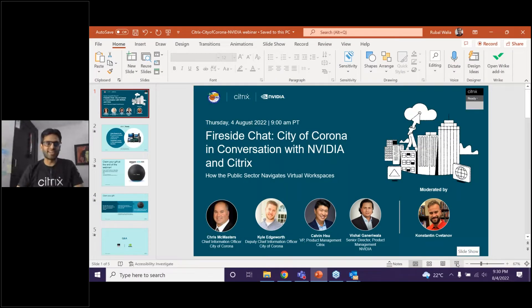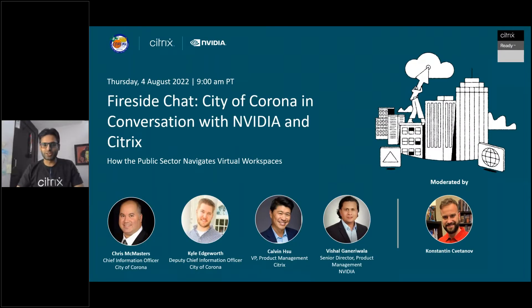Hello, everyone. A very warm welcome on behalf of the whole Citrix Ready as well as NVIDIA team. I'm delighted to bring you a very exciting webinar today. We've got a joint customer with NVIDIA and Citrix, City of Corona, and we have two great gentlemen on our webinar today. We'll be talking about how they've used a combination of NVIDIA and Citrix technologies. We also have a moderator for this webinar, Konstantin, and he'll help drive the conversation and provide insights into how NVIDIA and Citrix are coming together.